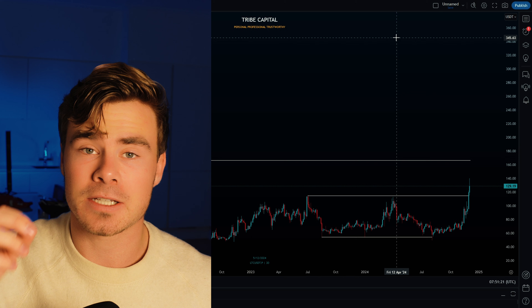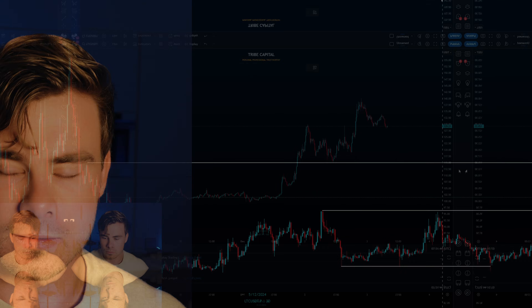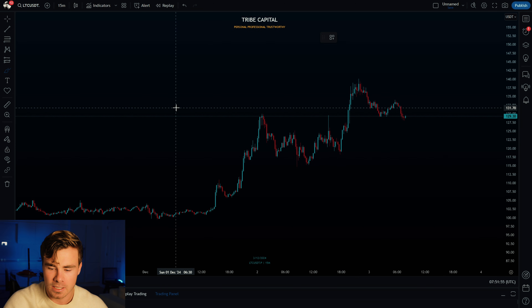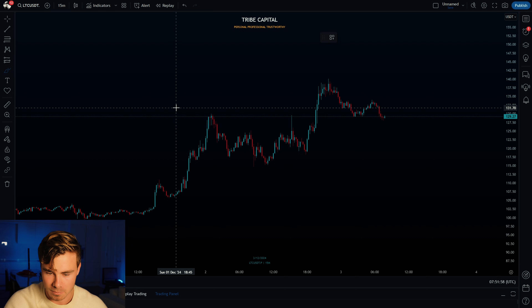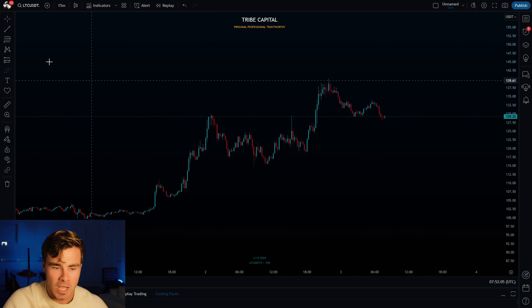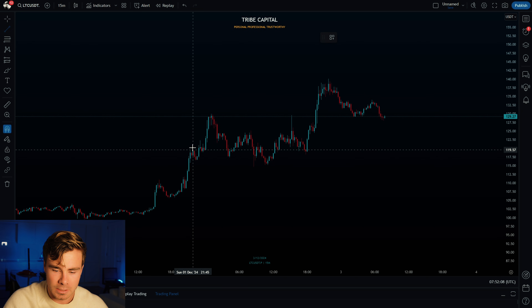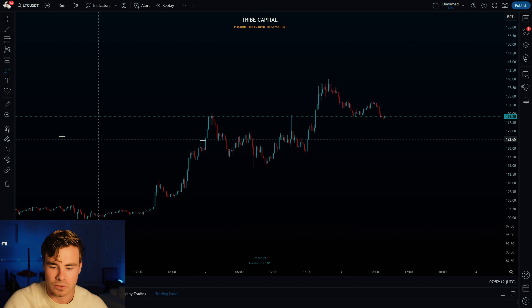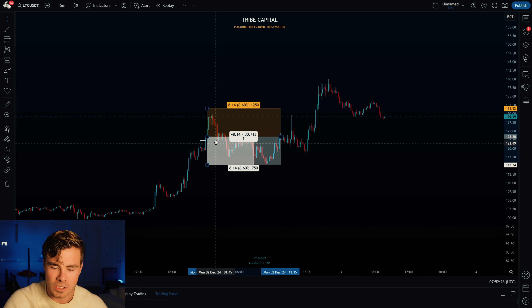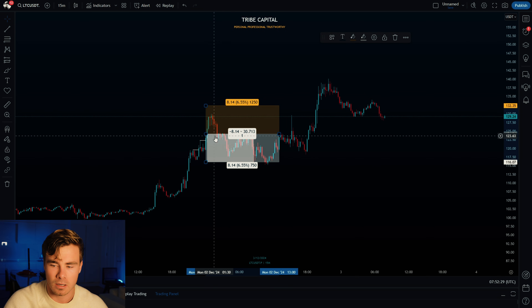Now that we understand the higher time frame context, I move to the intraday price action to find a potential trigger for longs. What we were seeing is that Litecoin was grinding toward the upside, breaking through insignificant highs. That last push was very aggressive. Getting into the mind of the retail trader — when we break through previous highs, people start FOMOing into long positions targeting higher levels.